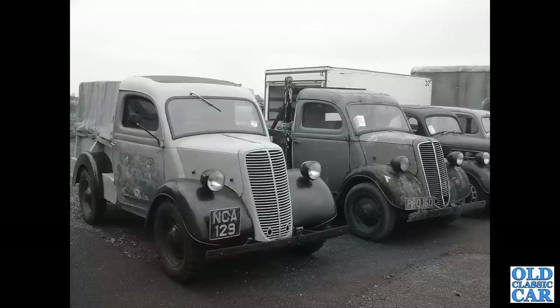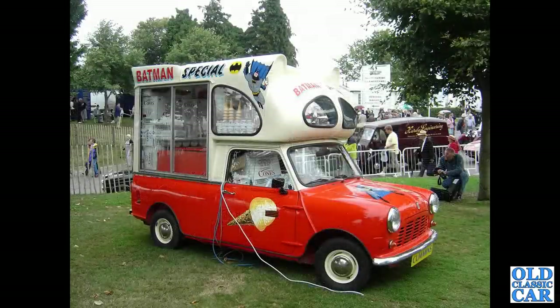A couple of E83W pickups now - one a steel-backed version, the other a wooden dropside body. And an ice cream van based on a Mini 95.